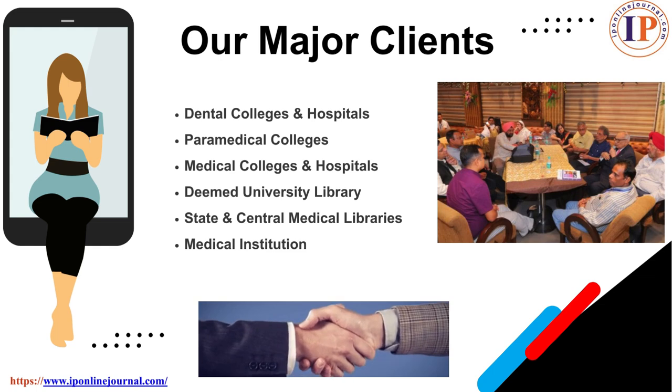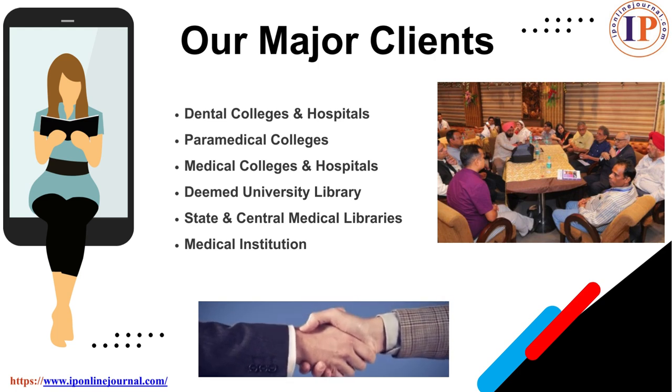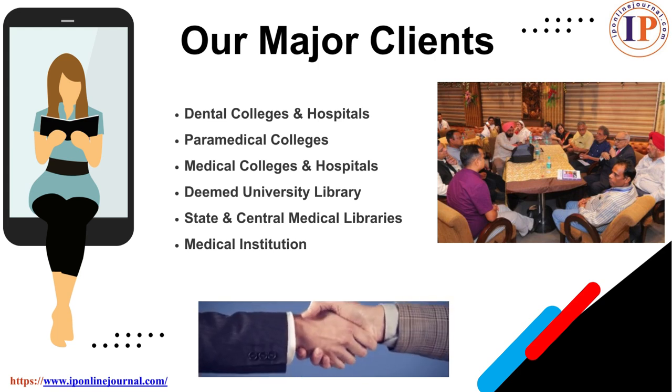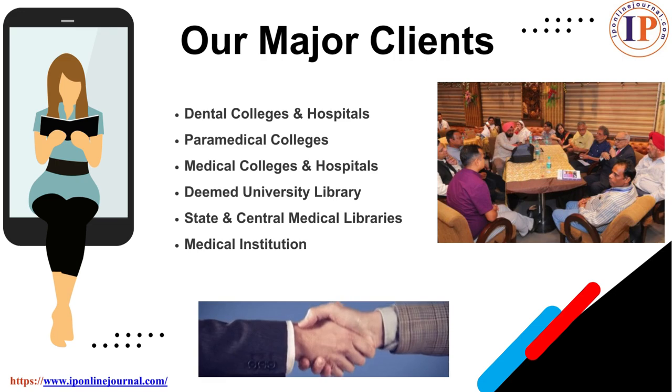Our major clients are dental colleges and hospitals, paramedical colleges, medical colleges and hospitals, deemed university libraries, state and central medical libraries, and medical institutions.